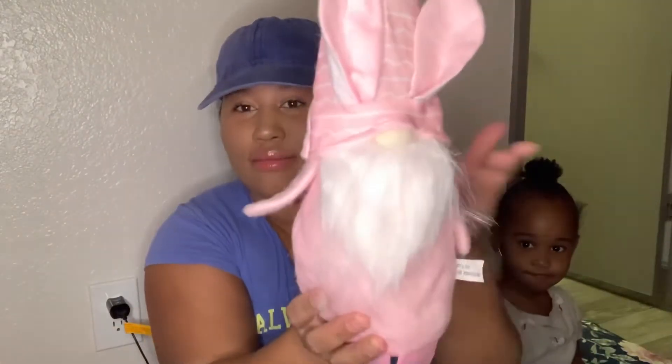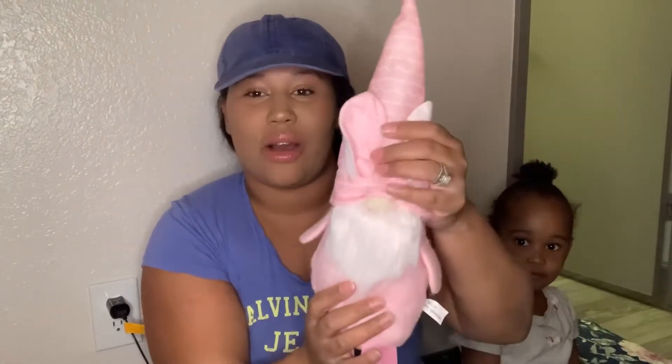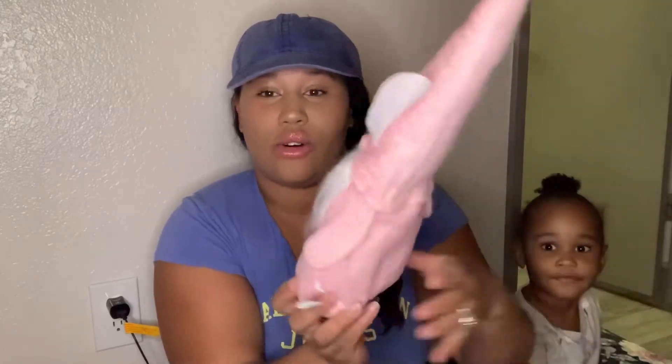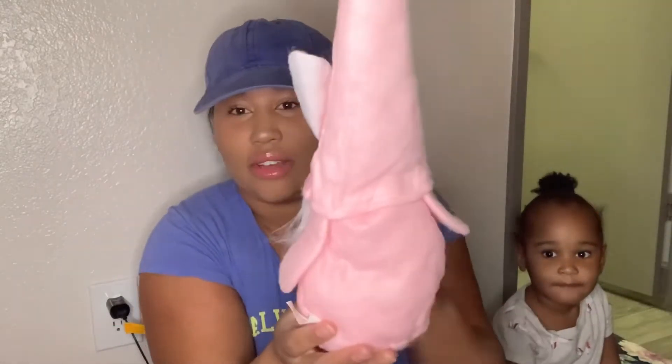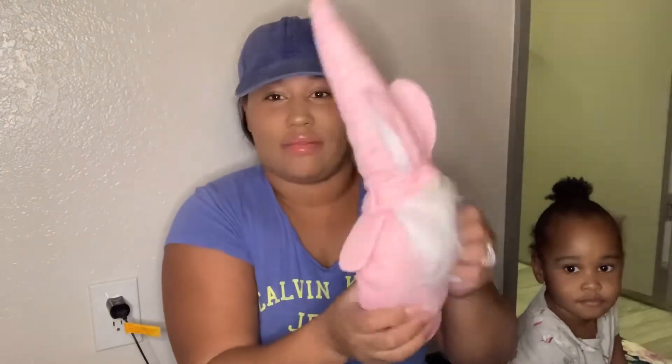The next thing I got was this little pink gnome — the kids call it a 'homie.' I just got one; they had all the colors, but it just wasn't worth it to get all of them. These Easter gnomes are like half full — they are not giving. They're not like the other ones that are full.